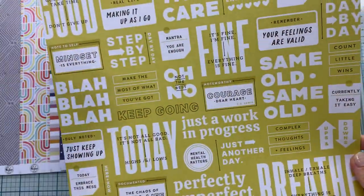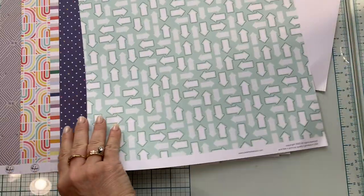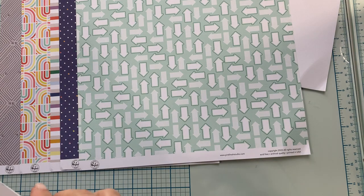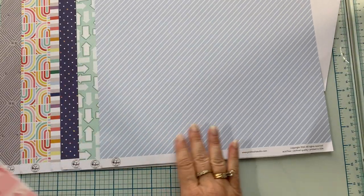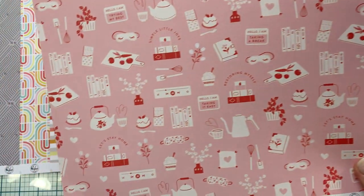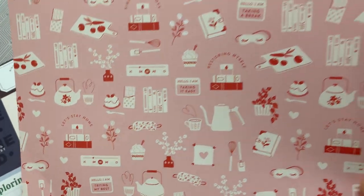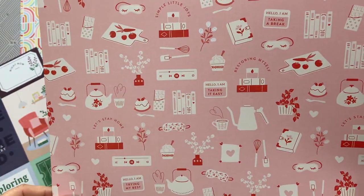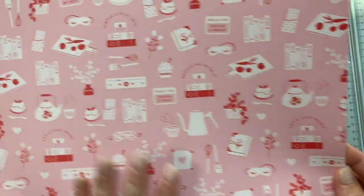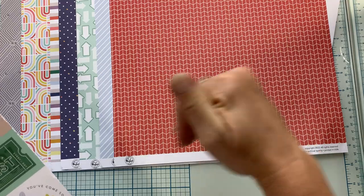This is called Perfectly Imperfect — these would be fun to cut up. The back of that is a bunch of arrows. Then we have Right Now — pretty green in the background with a nice sky blue diagonal stripe. This is called Go With The Flow, with phrases like 'I'm taking it easy,' 'I'm taking a break,' 'I'm trying my best,' and a cute little eye mask.